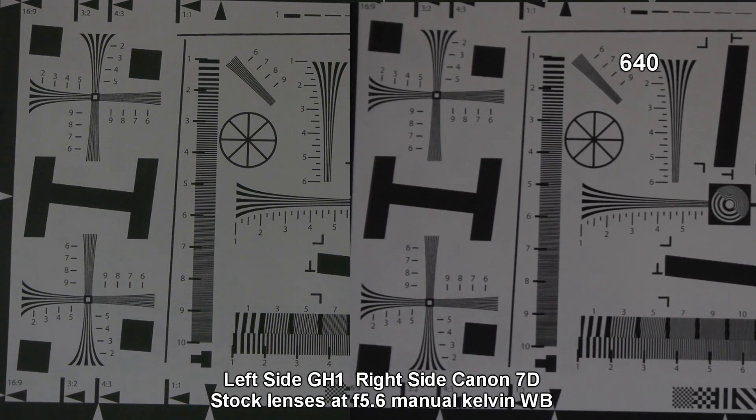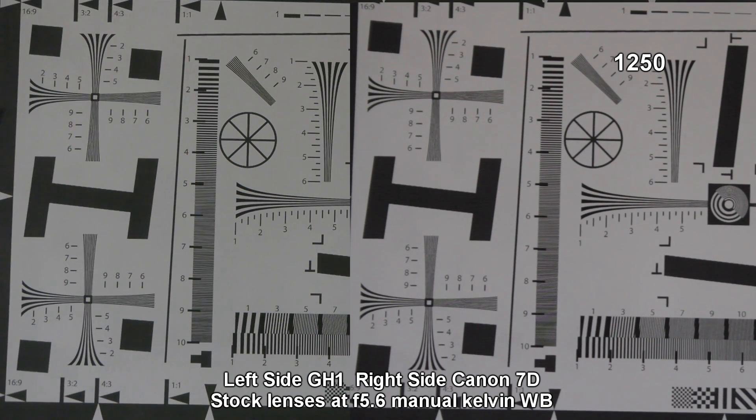Even with the sharpness dialed all the way down, anything above 320 ISO, it starts ramping that sharpness up a bit.